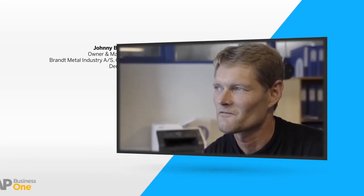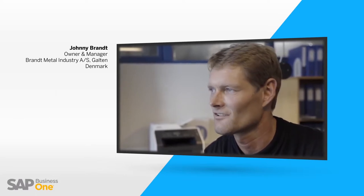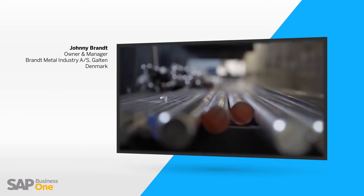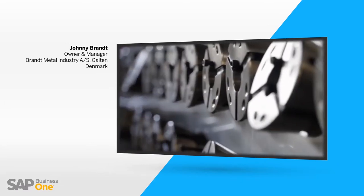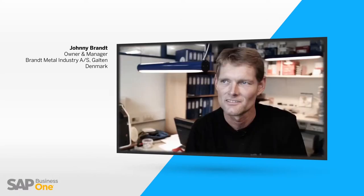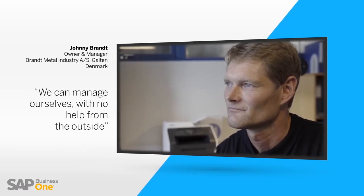For us the most important thing is to deliver high quality to our customers. We don't want to compromise on anything, and that's why we also chose SAP Business One. Where we are now it's very good — it's a successful company, we can manage it ourselves without help from the outside.